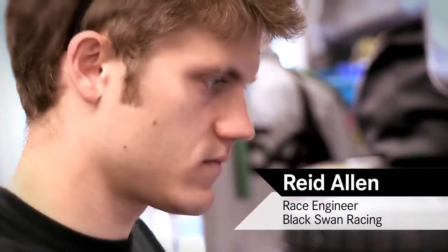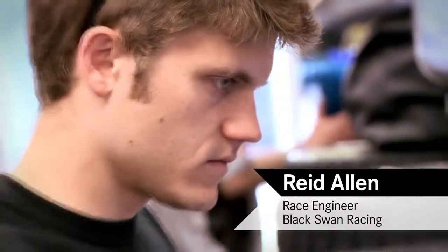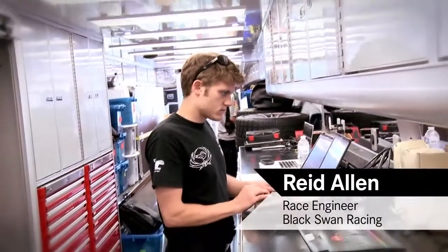My job is everything related to the car itself. When the car hits the track, it's got the right springs, the right dampers, the right wing setting. We have probably 30 different things that we can adjust on this car, and every one of those things has a value. That's my job — to determine what the right value is.